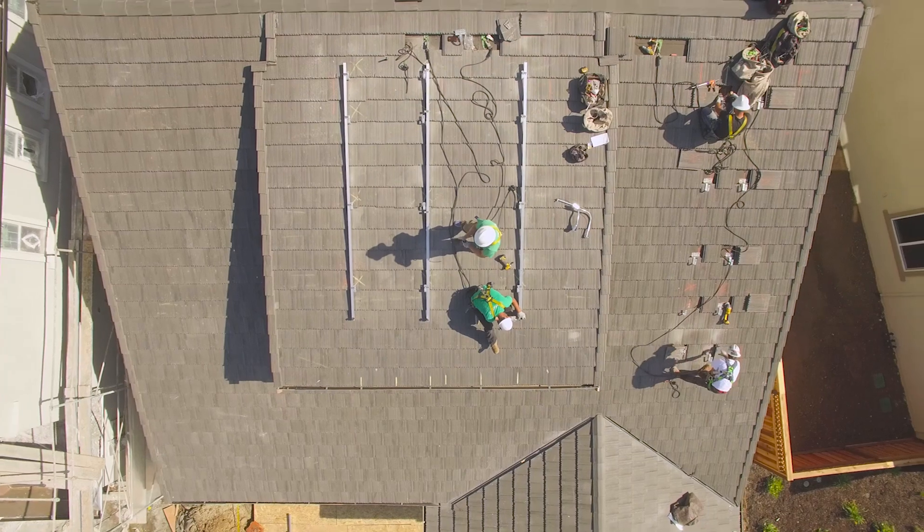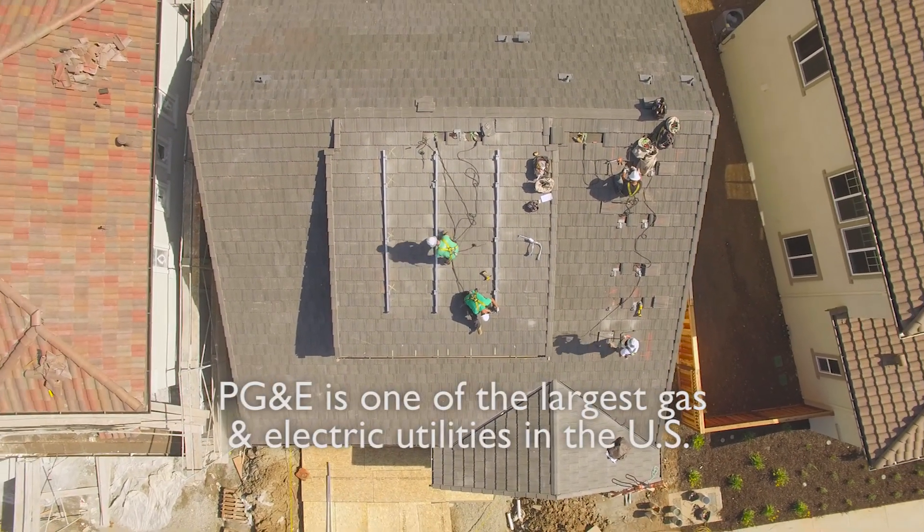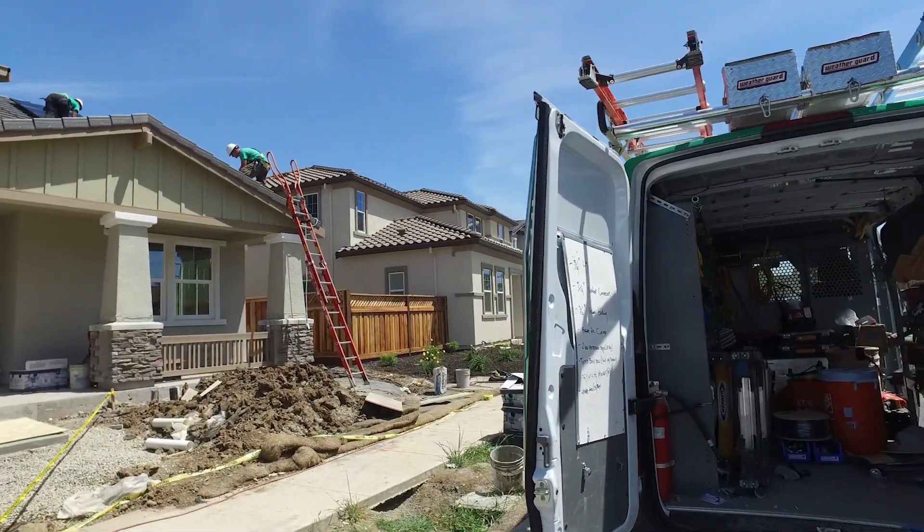We want to build and design homes that not only are zero net energy but are also consumer inspired. The Zero Net Energy home is a pilot program between Pulte and PG&E. Our goal is to develop better processes to build homes for the future. This house was specifically designed to be zero net energy.